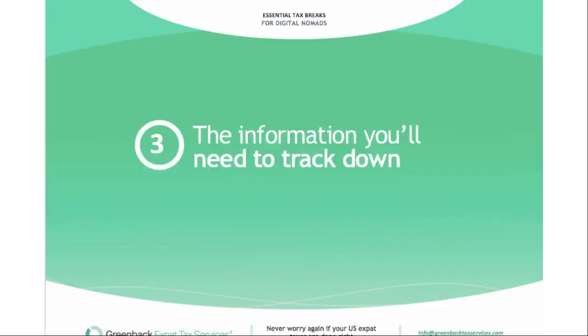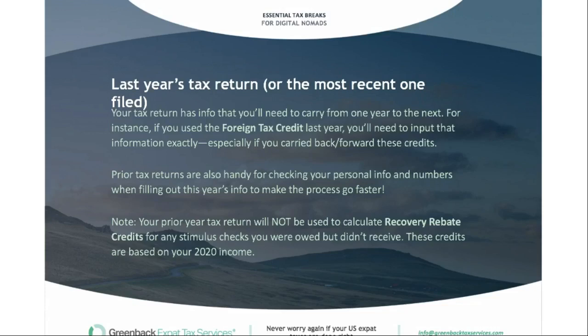Some more information you'll need to track down: last year's tax return is super helpful, as it has all the information you'll need to carry over. For instance, if you used the foreign tax credit last year, you'll need to input that information exactly, especially if you carried back or forward any excess tax credits. Prior tax returns also help with checking personal info and speeds up the process. Note that your prior year tax return will not be used to calculate recovery rebate credits for any stimulus checks you were owed but didn't receive — those credits will be based on your 2020 income.